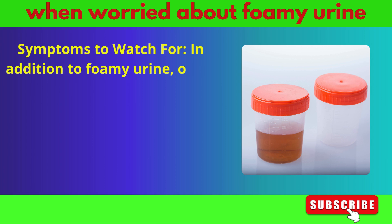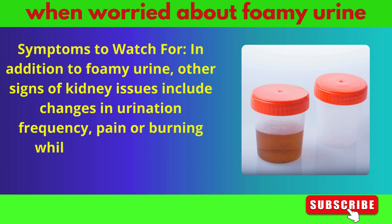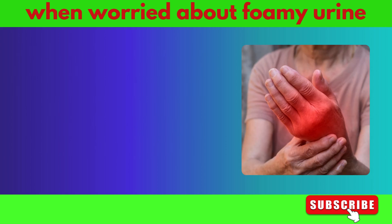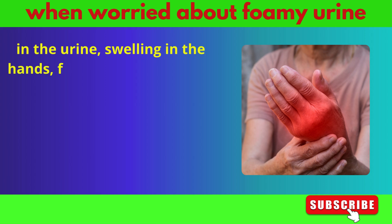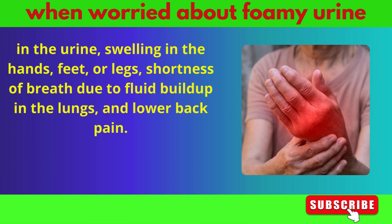In addition to foamy urine, other signs of kidney issues include changes in urination frequency, pain or burning while urinating, blood in the urine, swelling in the hands, feet, or legs, shortness of breath due to fluid buildup in the lungs, and lower back pain.